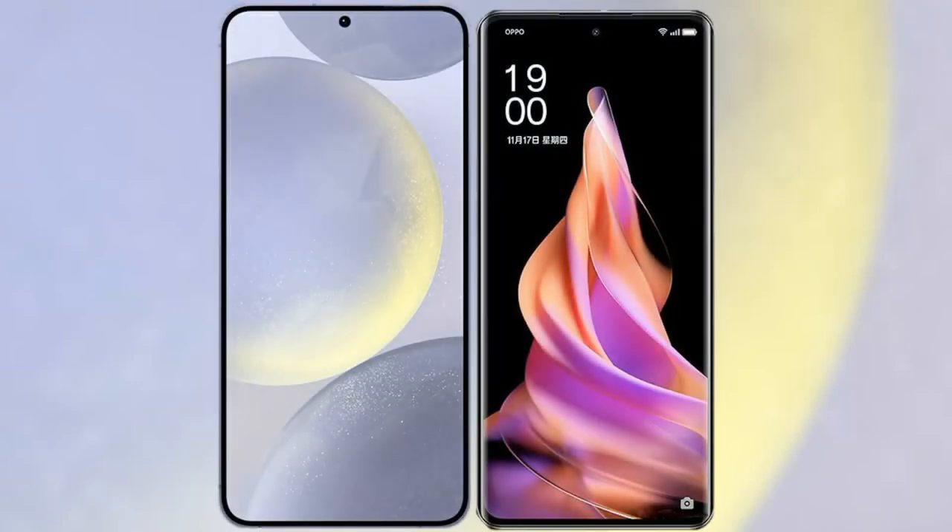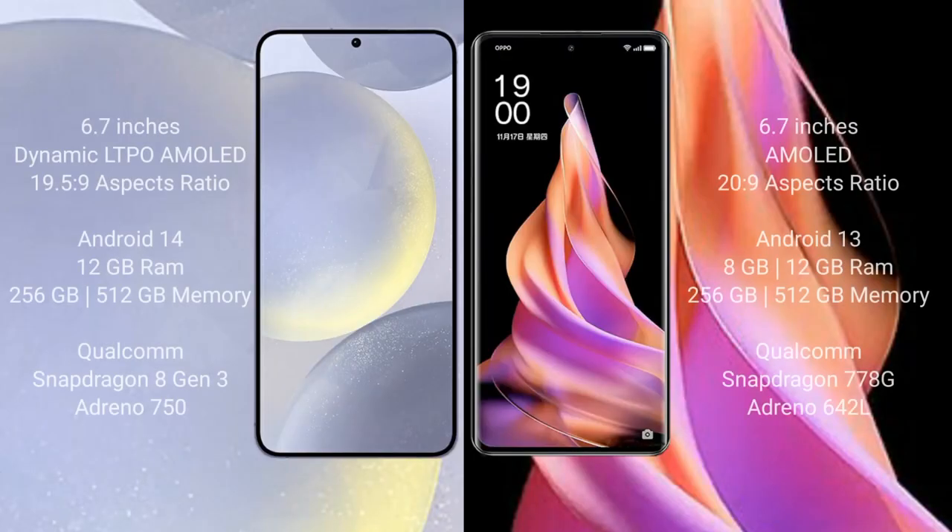I will compare the new Samsung Galaxy S24 Plus with OPPO Reno 9. Samsung Galaxy S24 Plus comes with a 6.7-inch Dynamic LTPO AMOLED display and an aspect ratio of 19.5:9. OPPO Reno 9 comes with a 6.7-inch AMOLED display and an aspect ratio of 20:9.